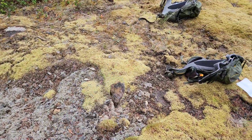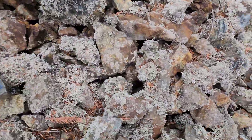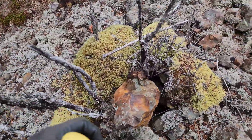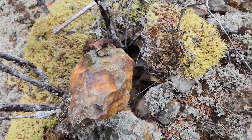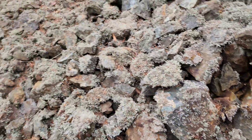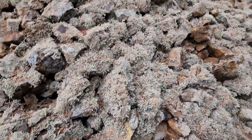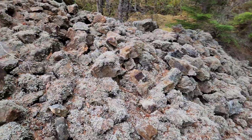Just gonna make a little pile here. You can see this one — a nice chalcopyrite. Just want to take a few random pieces from different areas and see.